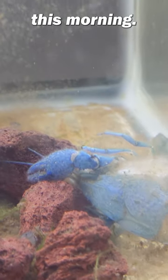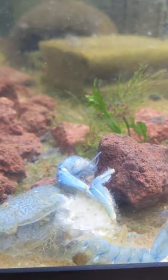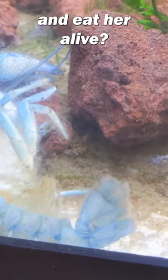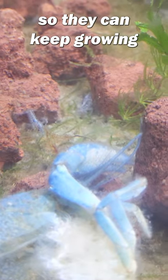This is Babe this morning. What happened? Was she dead? Did her babies rise up and eat her alive? No, this is actually a molt, which is similar to snakes shedding their skin so they can keep growing.